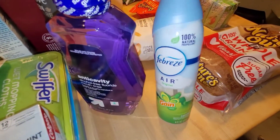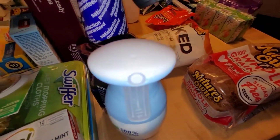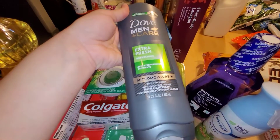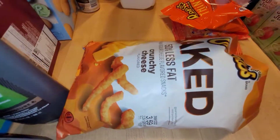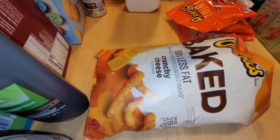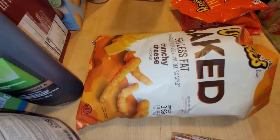Also got some Febreze Air in the Gain scent as well. My husband needed some Dove Men in Care. I also got the Baked Cheetos — I literally cannot find this anywhere but Target. I should have picked up two but I just got one.